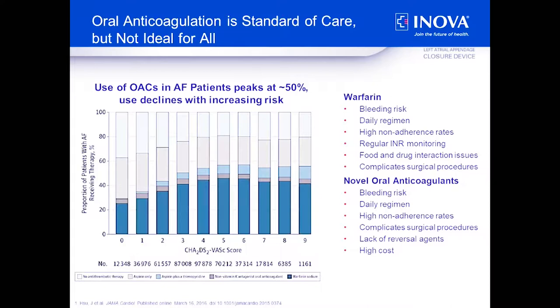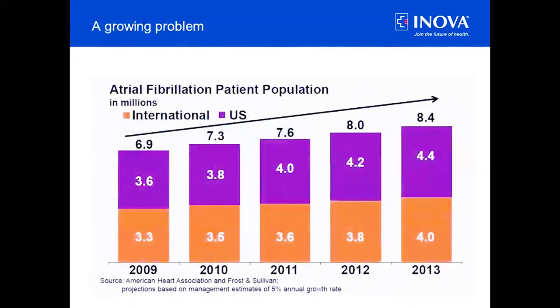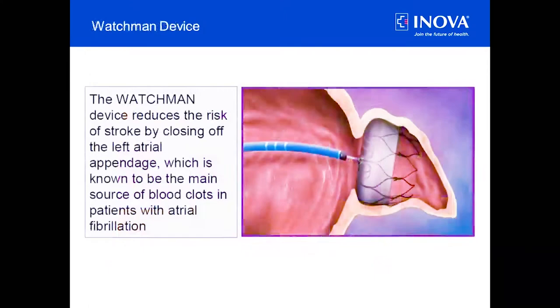That other therapy is something called the Watchman device or left atrial appendage closure. This device reduces the risk of stroke by closing off the left atrial appendage — the small chamber in the heart where clots form and cause strokes.